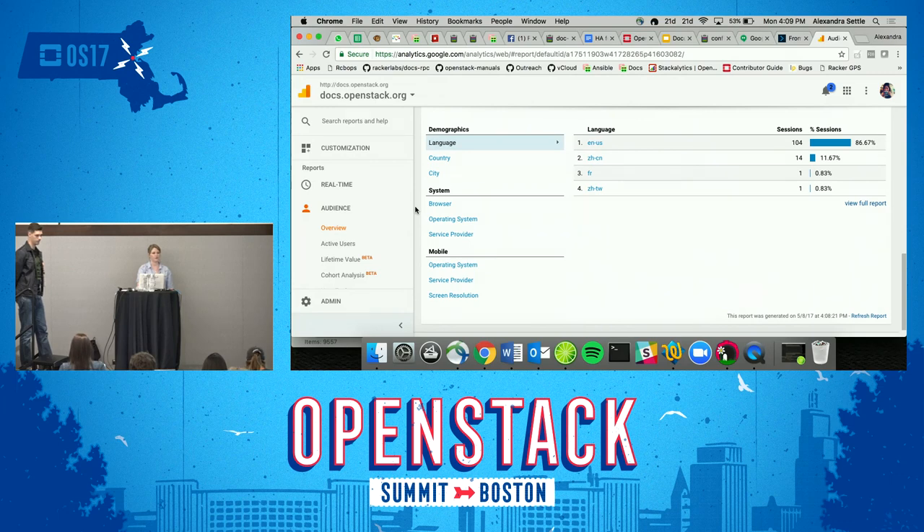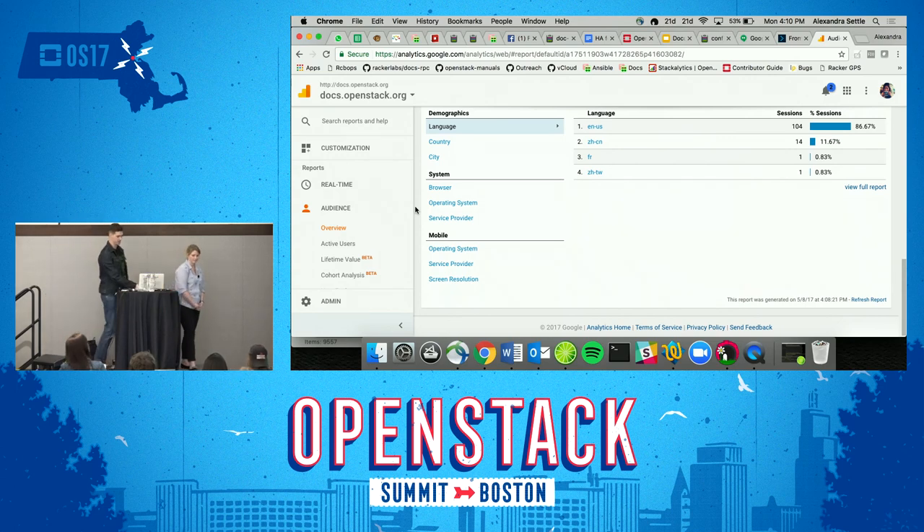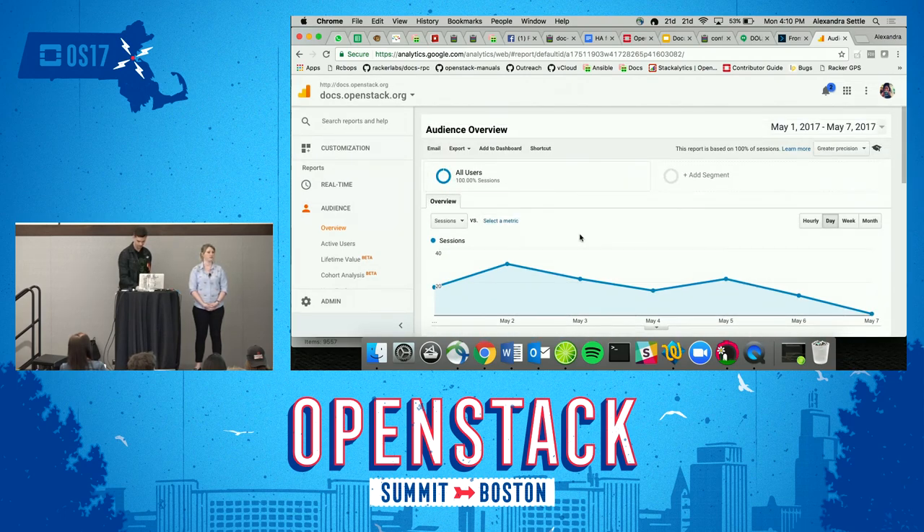We've recently moved to using PDFs as well, since the Chinese contingent definitely wanted this — they wanted to be able to download the document rather than constantly access the internet. The stats are good and point us in the right direction. We have them all downloaded. An audience member asks to look at the real-time analytics, and we confirm they're not secret.